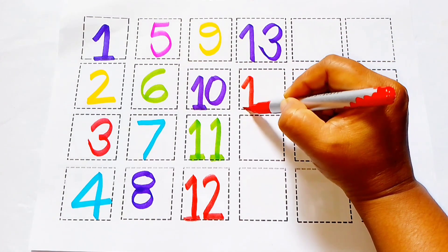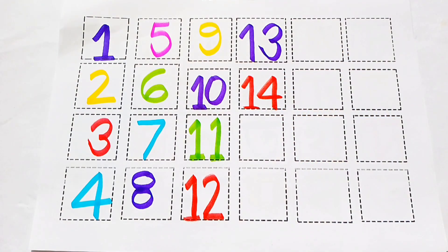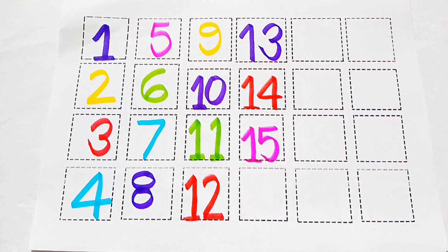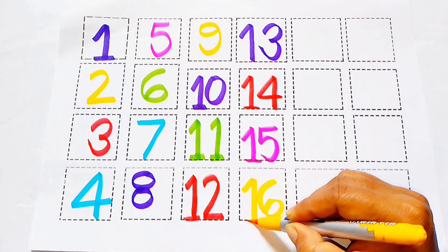Red color, 1, 4, 14. Red color, 1, 4, 14. Pink color, 15. 1, 5, 15. 16. Yellow color, 16. 1, 6, 16.